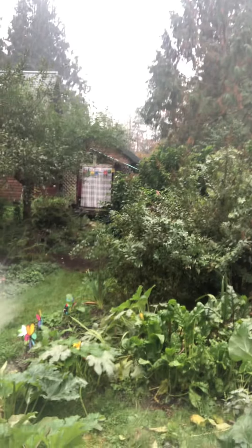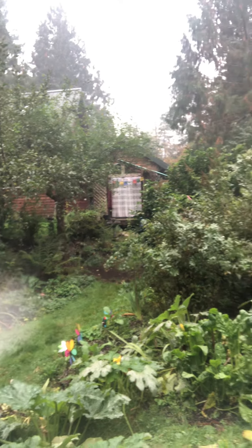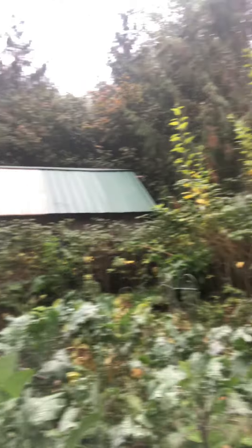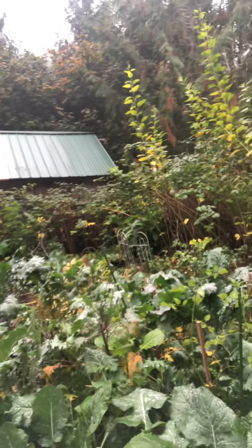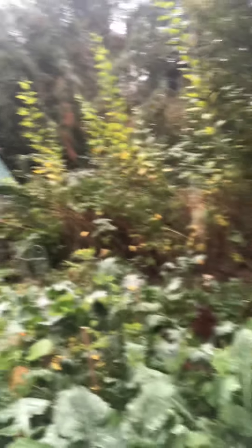You can also see the tea room in the background — that's something that was created over the summer, a really amazing experience at our retreat. The raspberry patch is still green and beautiful; I've been harvesting these for the rabbits to eat and also for making tea — it's a great base for tea.